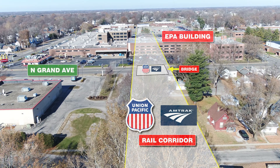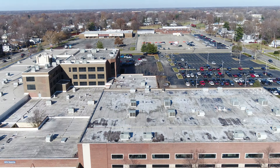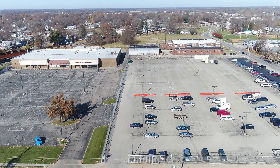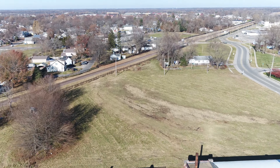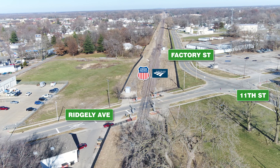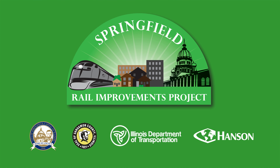The new underpass at North Grand Avenue includes a bridge for the Union Pacific Railroad. The rail corridor will bisect the EPA building along North Grand Avenue and continue north immediately east of the Bingo Hall. The northern terminus of this segment is at the existing Union Pacific Tracks north of Ridgely Avenue near Sangamon Avenue. After Usable Segment 6 is complete, the Union Pacific and Amtrak will begin operating their trains along the new 10th Street Rail Corridor in late 2025.